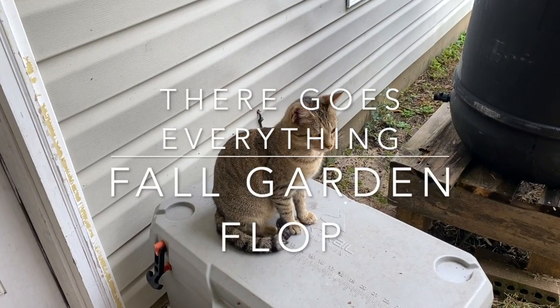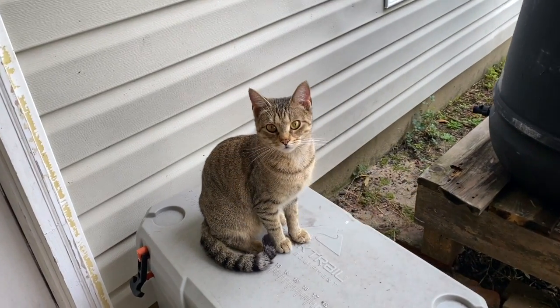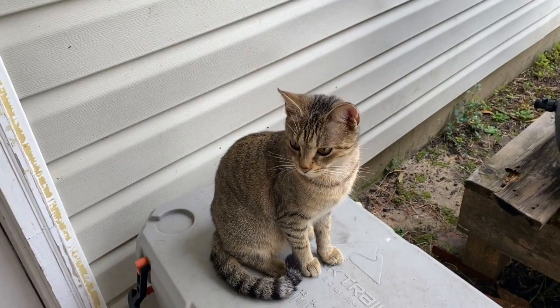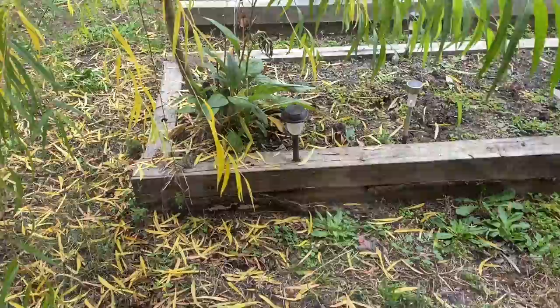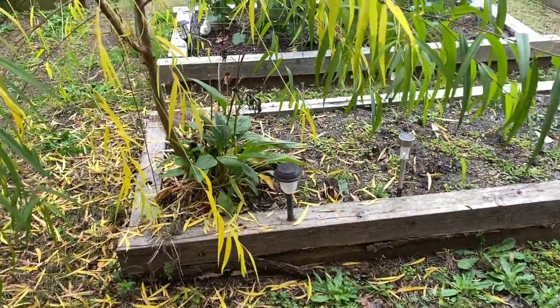Hi cute cat. How are you? Good morning, good morning everybody.